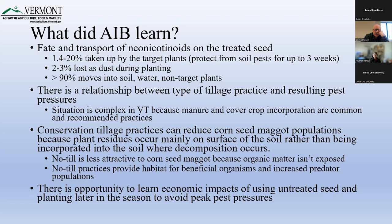Some of what we learned about the fate and transport of neonicotinoids on treated seed: between 1.4 and 20% is taken up and goes into the plant itself as it's growing, 2 to 3% is lost as dust, but greater than 90% moves into soil, water, and non-targeted plants — with the understanding that it's also degrading over time. There's also a relationship between the type of tillage practice and resulting pest pressures, which is an important factor for growers to consider — conservation tillage practices can reduce corn seed maggot populations.